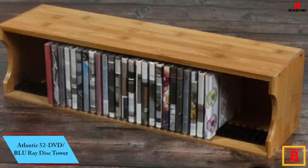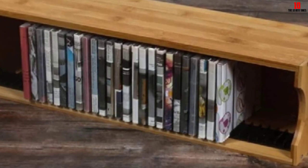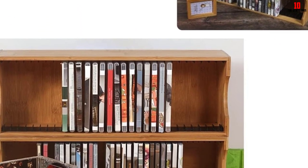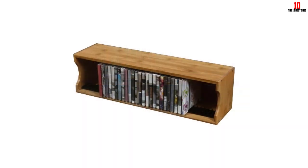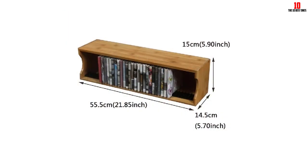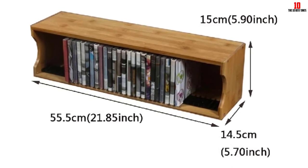At number 8, we have the CD Rack CD Storage Box Desktop CD DVD Organizer. This stackable CD holder is a space-saving storage solution suitable for any home decor. Its small vertical design provides ample storage space for your multimedia collection. The CD Storage Box can hold up to 39 CDs and allows for easy access and storage. Made with high-quality material, this storage rack ensures durability and longevity. The clear open design allows for quick visibility and retrieval of items. Additionally, the product comes with responsive after-sales service, offering convenient organization that blends seamlessly with different interior styles.